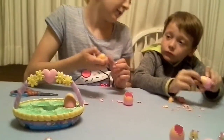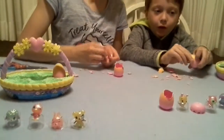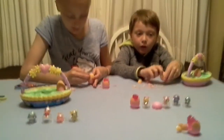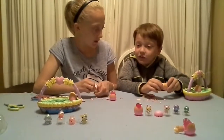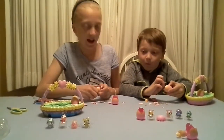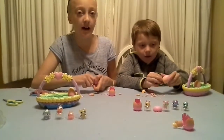What'd you get? Something purple. Sarah, look — you got the other sheep, you got the other chick! He didn't know that. I got the other purple fawn!